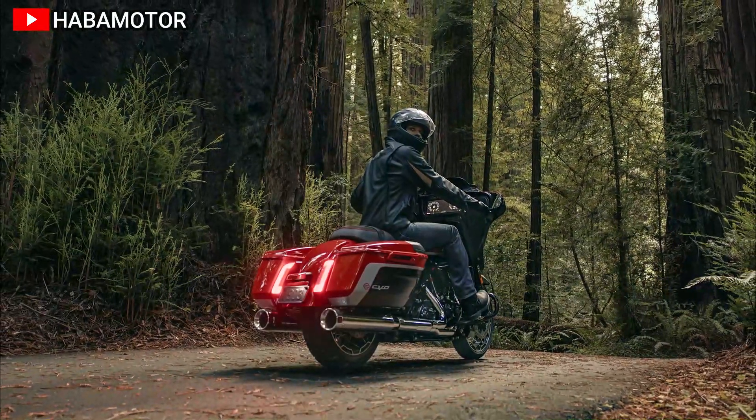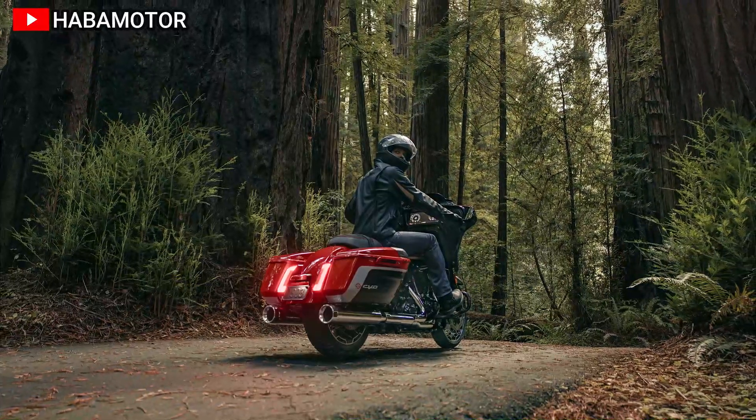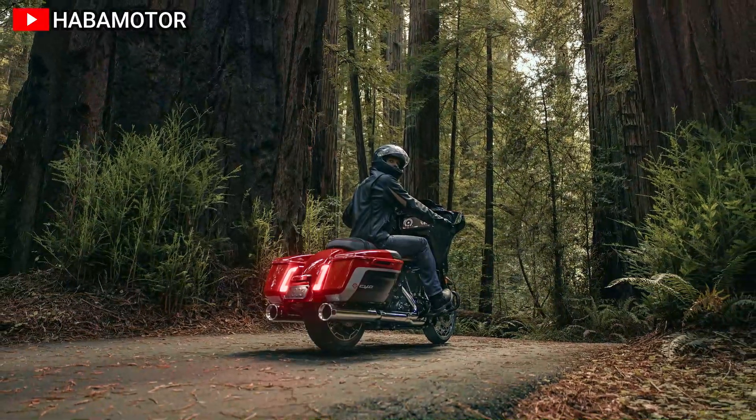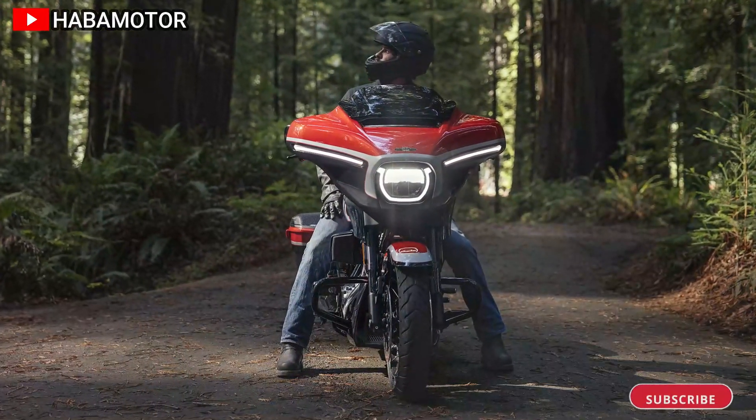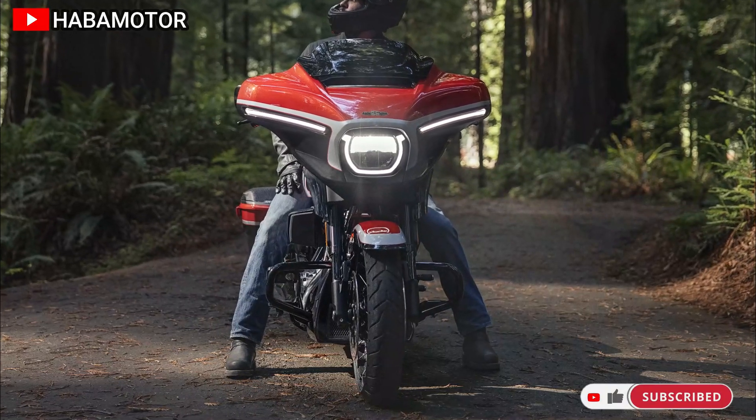Safety enhancements are standard, aligning with Willie G. Davidson's philosophy: form follows function, but both report to emotion. Additionally, the CVO Street Glide is part of Harley-Davidson's Icons collection, embodying modernized versions of classic models.